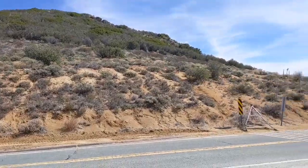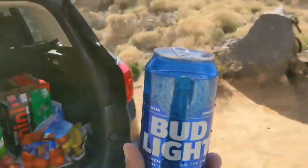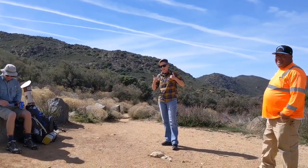Here we are at mile 30 at Kitchen Creek Road. Got a nice trail angel stash right here, including Bud Light. And there's our angel, Ashley. Thanks, Ashley.